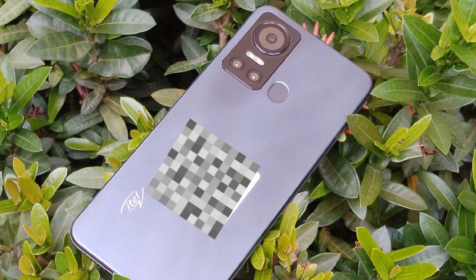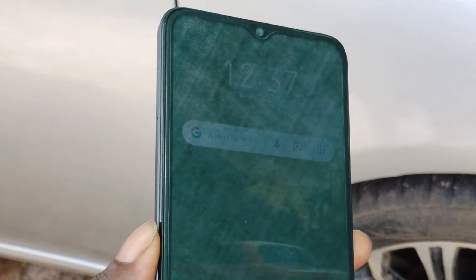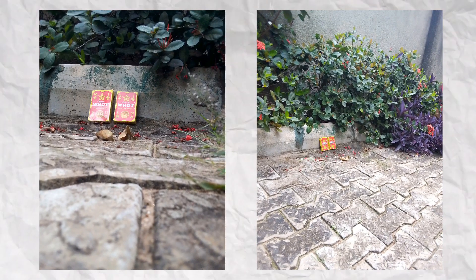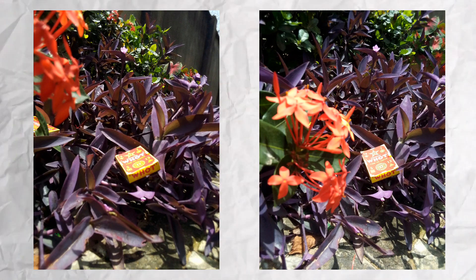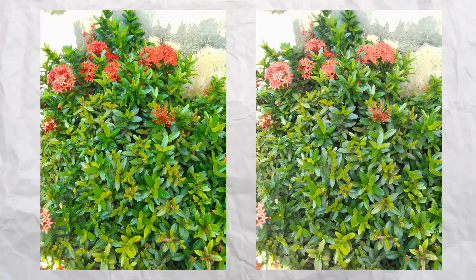On the battery side, the itel S18 comes with a 5000mAh battery which should last around two days with basic or minimum usage. At the camera, we have an 8-megapixel main camera with an AI lens and a low-light camera, and an 8-megapixel front camera as well.